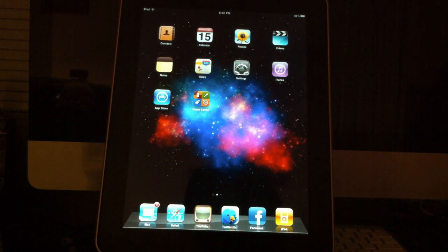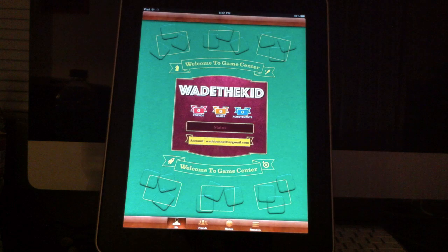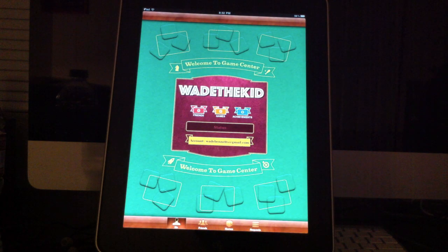Game Center is now supported on the iPad, just like the iPhone and iPod touch. You can add friends, challenge them to games, and post all your stats. Those of you with the iPad who felt left out not having Game Center will now have that coming this November.